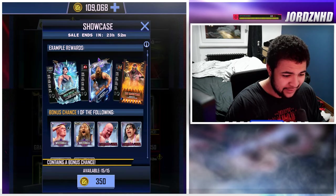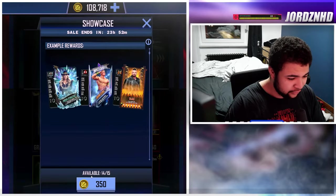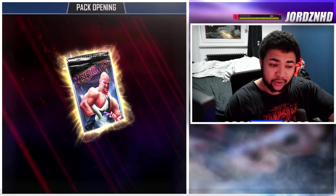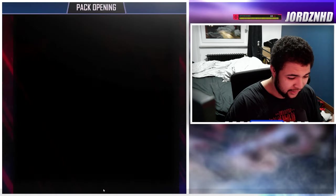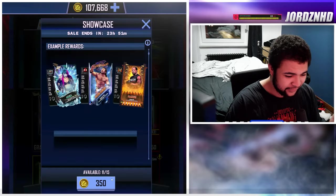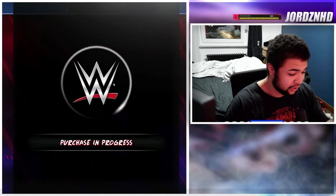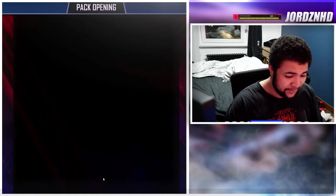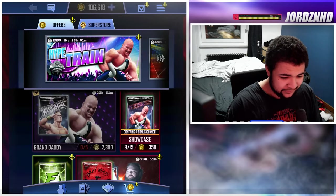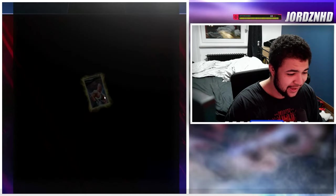Now we've got the four percent packs — 15 of them. Can we get another WrestleMania card? I'm not going to be doing hype training this video to keep enough credits for the rest of the content this month. I'm already down to 108K credits. Ten packs left — can we get a WrestleMania card? Even if it's not the best in many tiers, it's WrestleMania themed.